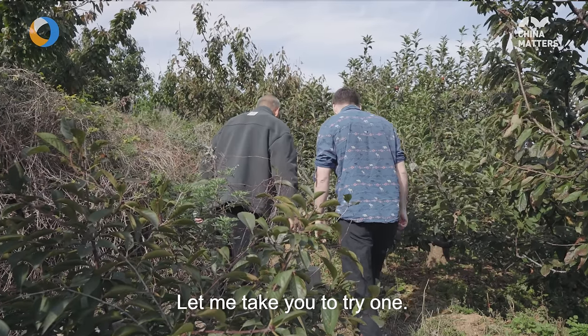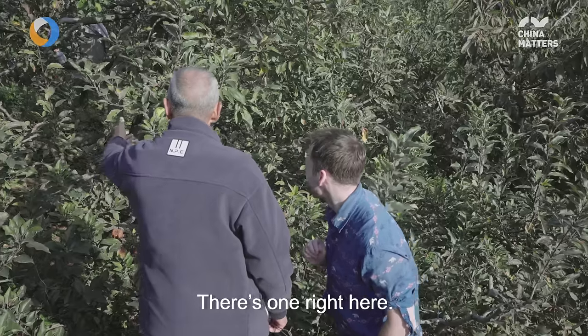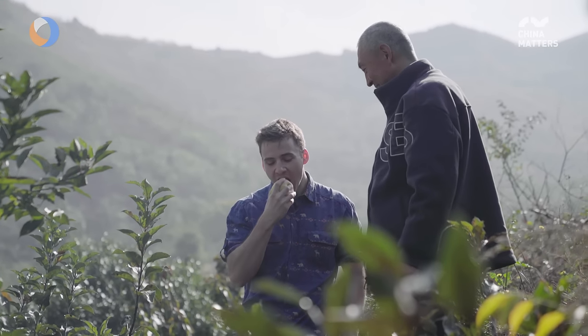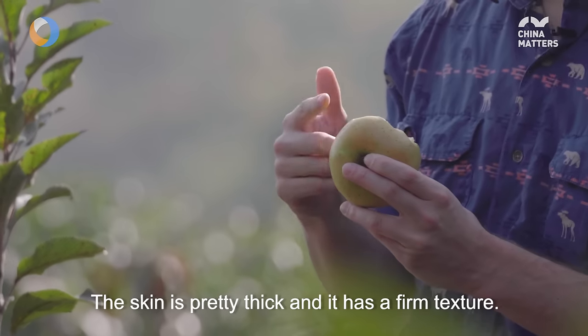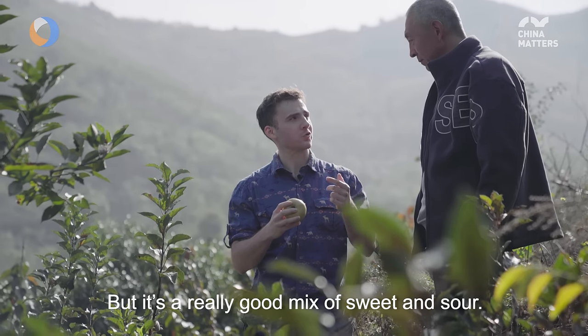I'll take you to try this apple tree. I'll try one — my friend, try one. How's the taste? The taste is really deep, a bit thick. The apple and the taste is very solid. The texture is good.